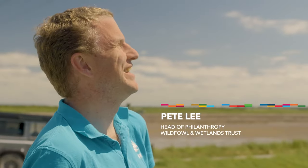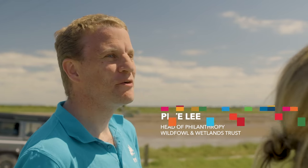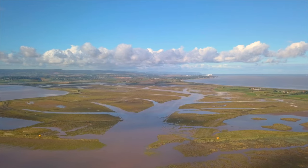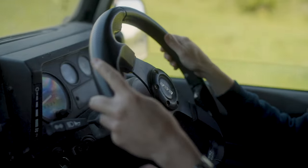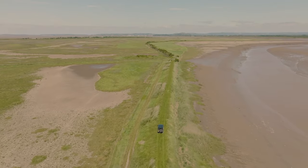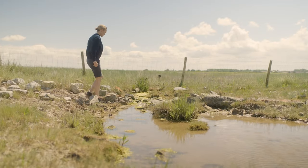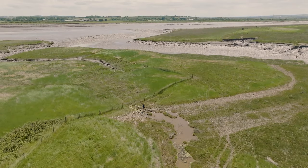Hi, I'm Pete. I'm the Head of Philanthropy at the Wildfowl and Wetland Trust. Steart Marshes is a 400-hectare site — it's one of the UK's largest coastal managed realignment projects. Since its creation eight years ago, there's been an explosion of biodiversity. The biodiversity of this site has been improving year on year.